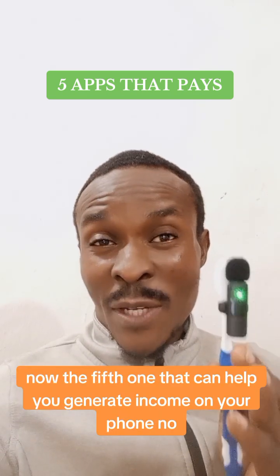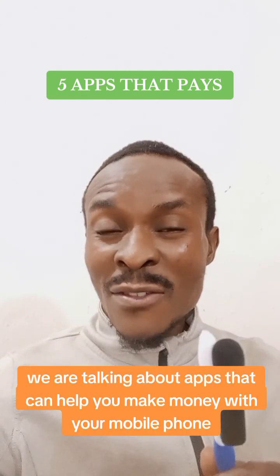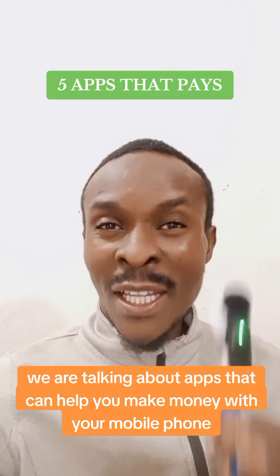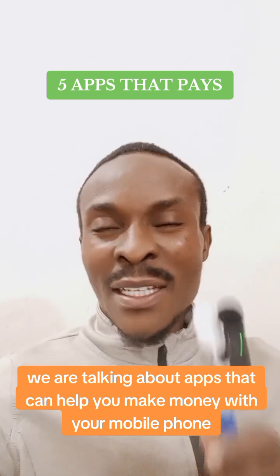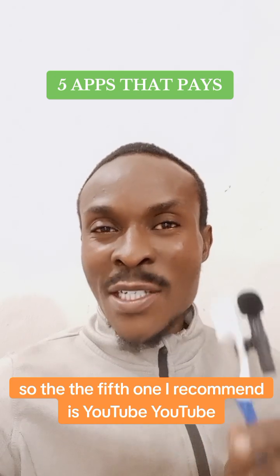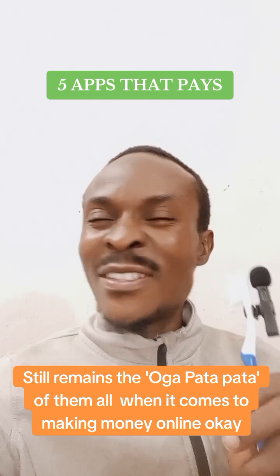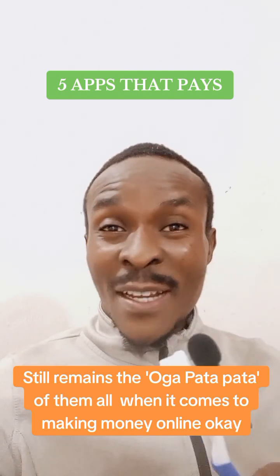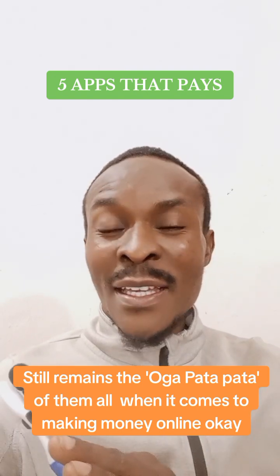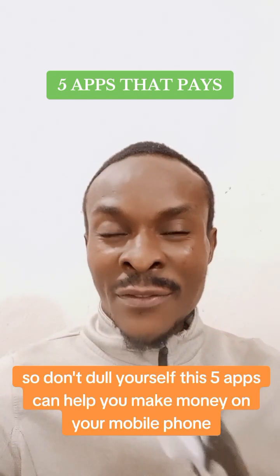The fifth app that can help you generate income on your phone is YouTube. YouTube still remains the greatest of them all when it comes to making money online. So don't do yourself a disservice — these five apps can genuinely help you make money on your mobile phone.